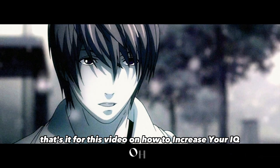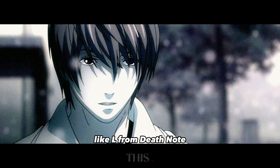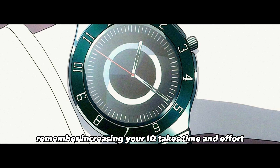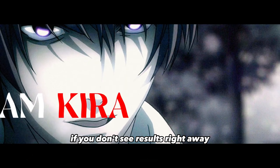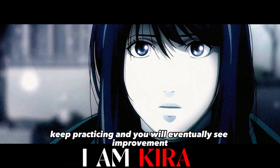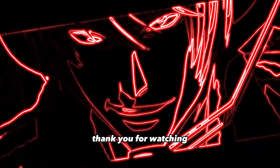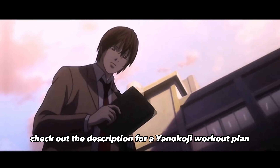That's it for this video on how to increase your IQ like L from Death Note. Remember, increasing your IQ takes time and effort, so don't get discouraged if you don't see results right away. Keep practicing and you will eventually see improvement. Thank you for watching — check out the description for an Ayanokoji workout plan.